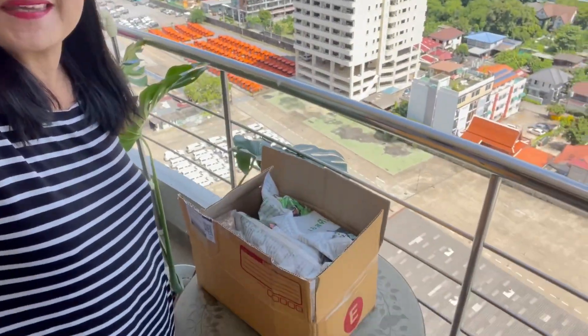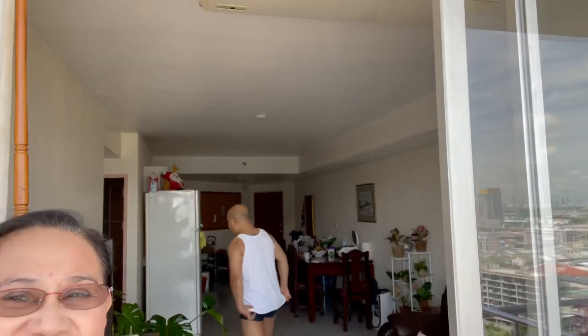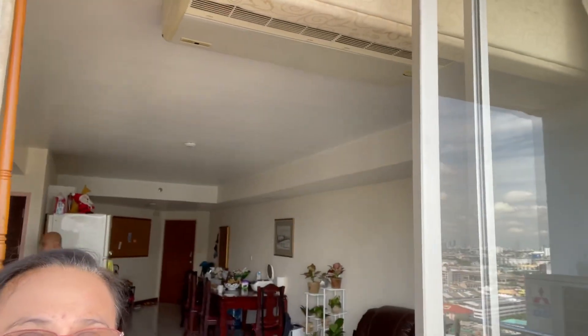Hi guys, good morning! So, I'm here at the Teres and I'm going to vlog. I'm going to do something which is badly needed. I need to do it badly — I'm going to make a potting mix.